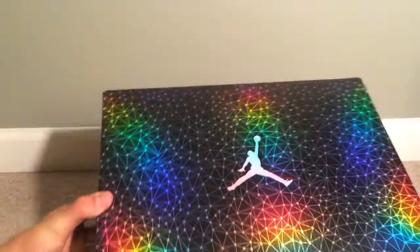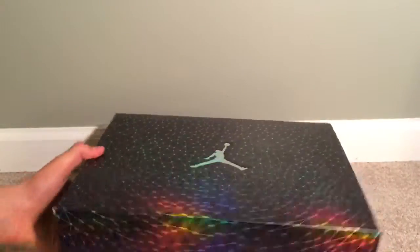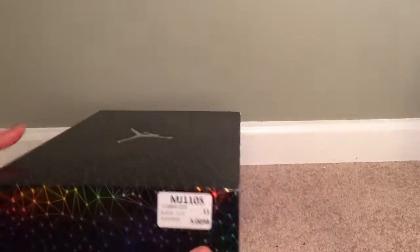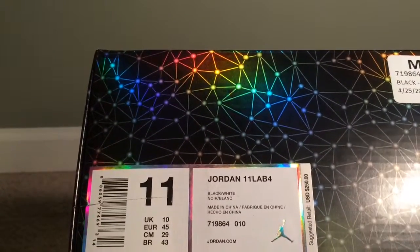The box on this shoe is just crazy — rainbow designs looking really nice. If you guys don't know what shoe this is already, I'm going to give you guys a name. We got the authenticity tag, size 11.